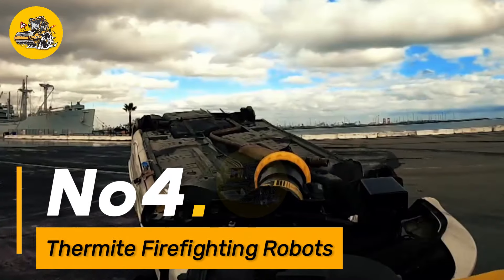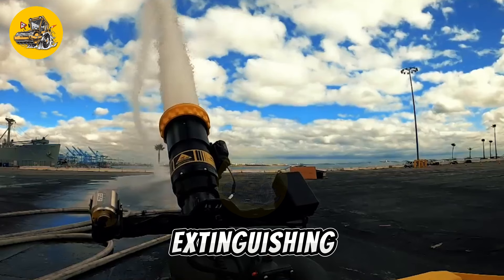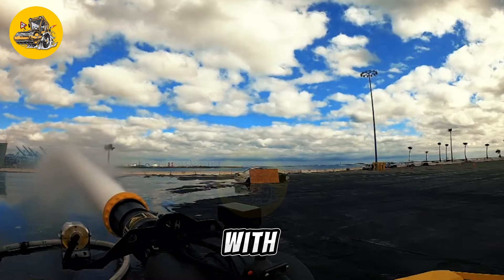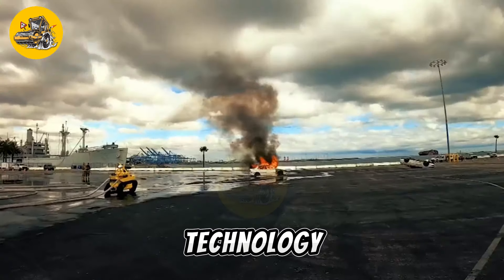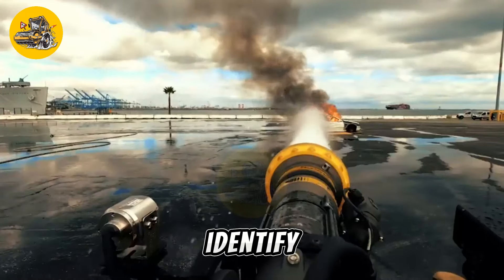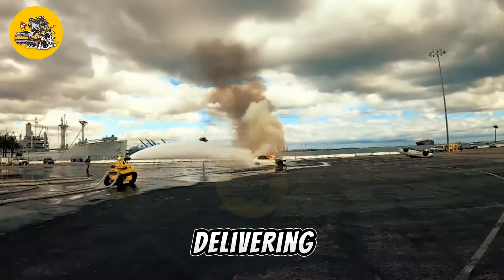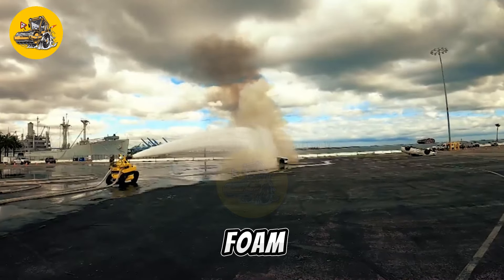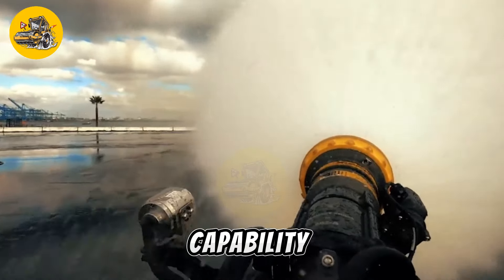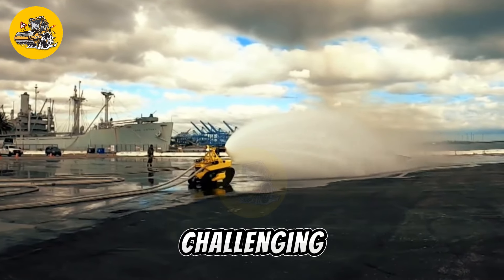Number four, Thermite firefighting robots are cutting-edge robotic systems designed to assist firefighters in extinguishing fires in hazardous environments. These robots are equipped with advanced sensors, cameras, and thermal imaging technology that allow them to navigate through smoke-filled environments and identify hot spots with precision. The robots are equipped with powerful water cannons capable of delivering a high volume of water or fire retardant foam to extinguish flames from a safe distance, reducing the risk to human firefighters and allowing for more effective firefighting in challenging conditions.